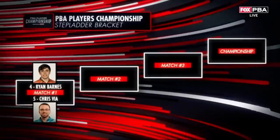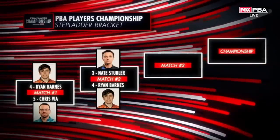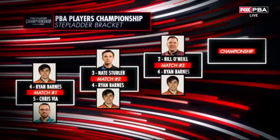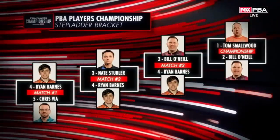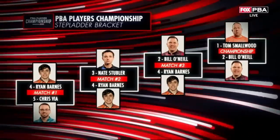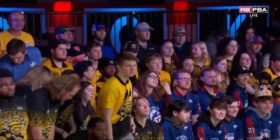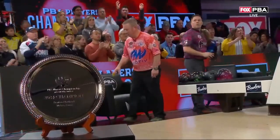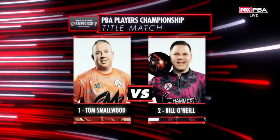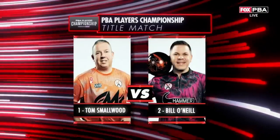Tom Smallwood versus Bill O'Neill. Barnes was able to get past Vian Stubler. The veteran O'Neill will meet his buddy Tom Smallwood. They're both looking for their third major championship. For that prize and $100,000, it's our title match.